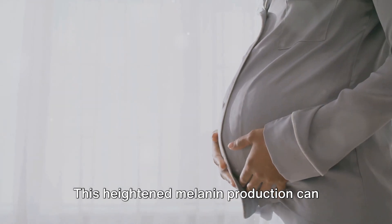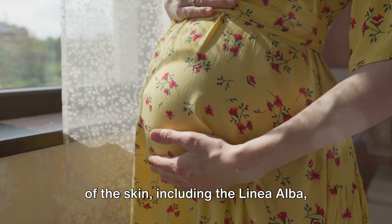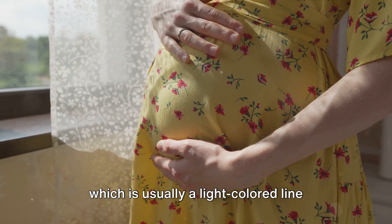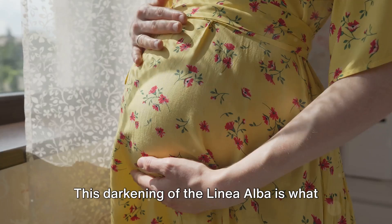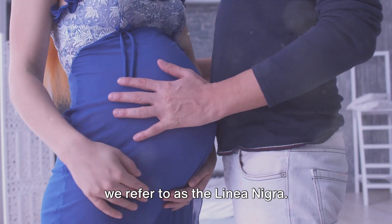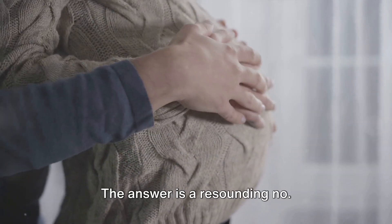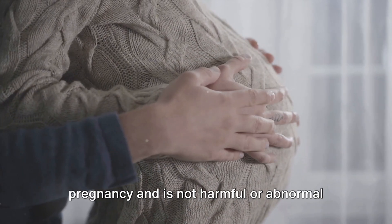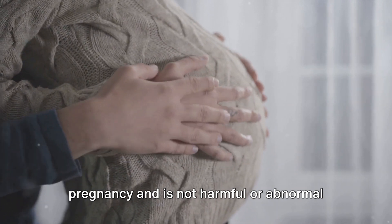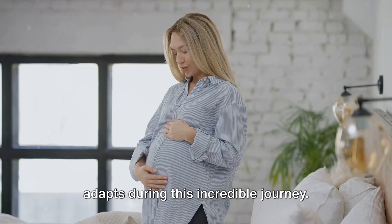This heightened melanin production can result in the darkening of certain areas of the skin, including the linea alba, which is usually a light-colored line running vertically down the middle of the abdomen. This darkening of the linea alba is what we refer to as the linea nigra. It's a completely normal part of pregnancy and is not harmful or abnormal in any way — just one of the many ways your body adapts during this incredible journey.